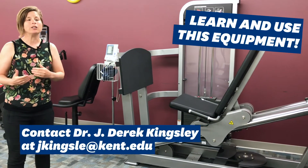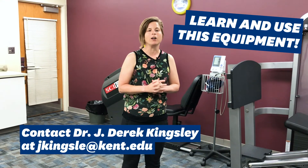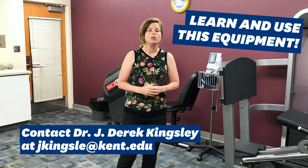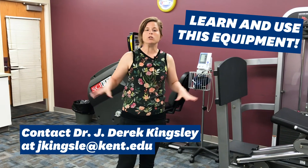If you're interested in learning how to use some of this equipment, you can do it several ways. One, you can sign up for one of our undergraduate or graduate courses that uses this space, and two, you could sign up for individual investigation or research hours with a faculty member in our department that also uses this space for their faculty research.